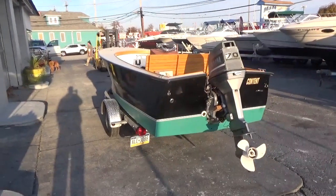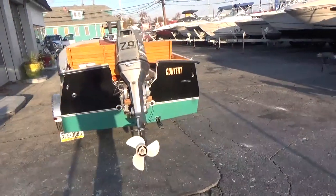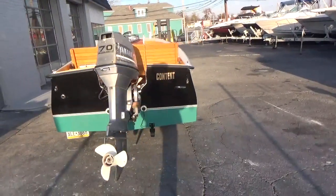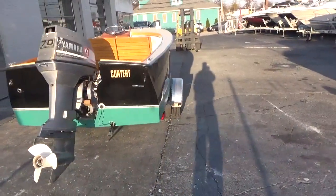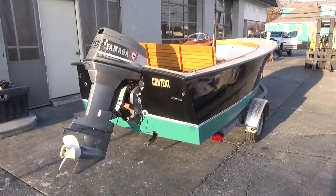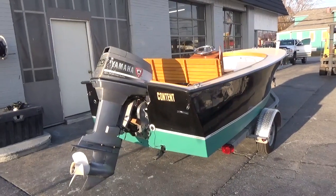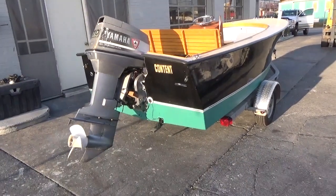Good afternoon everyone. The boat we're showing you today is a very unusual classic boat that you see up in Maine, Connecticut, Rhode Island. It's a Dory 16 center console, 1987 model.